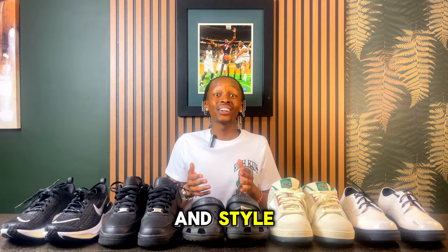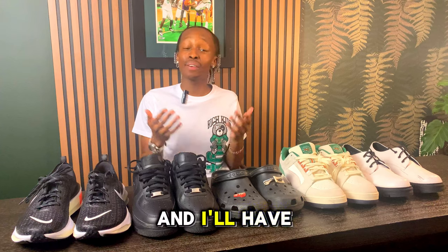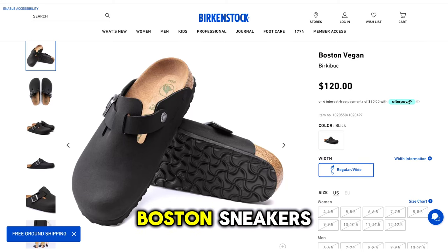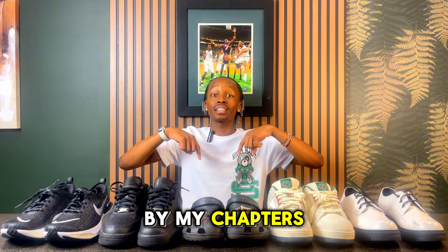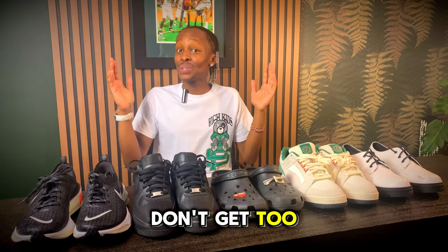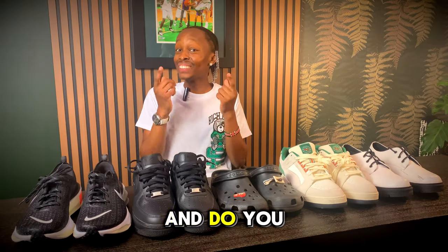You know that feeling when you're ready but you need something quick with comfort and style? This is exactly where your sneaker mules come in. Options include the Birkenstock Boston sneakers and even the Croc collab with Beams — check the links down below in the chapters.